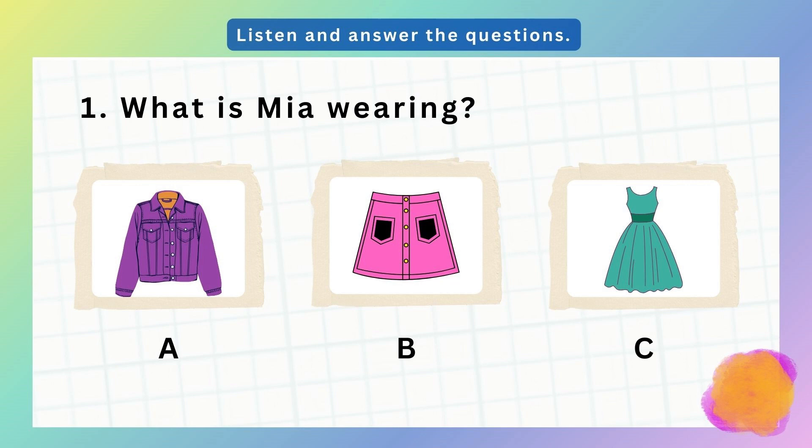1. Look mom, can you see my friend Mia? No, I can't. What's she wearing? A pink skirt? No, she's got a new jacket. Is it green? No, it's purple.